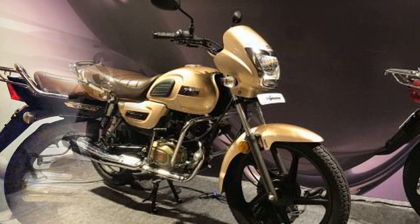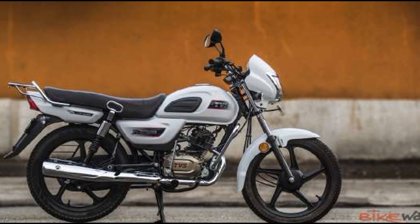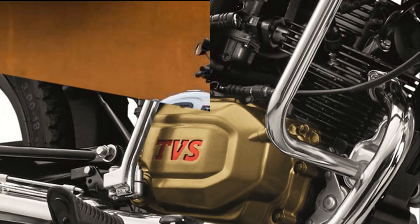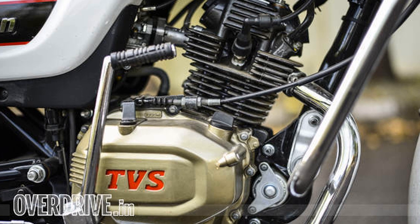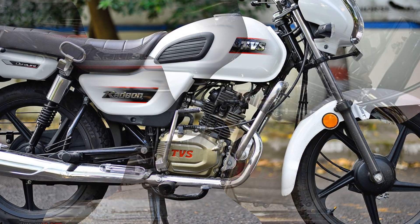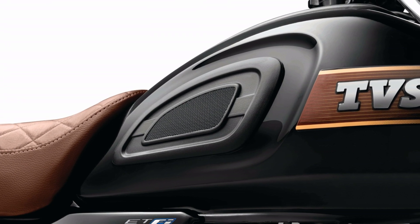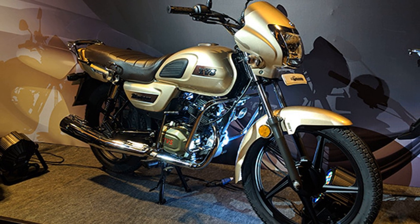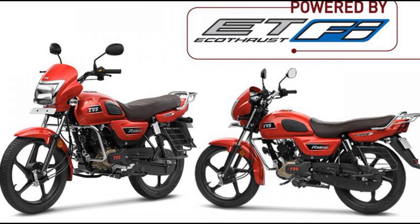The next bike is TVS Raider. TVS Raider is a simple motorcycle where you can get a premium vehicle feel. It has a simple design with a combined rugged look. It is a perfect commuter bike in the 110cc segment. It has an air-cooled single cylinder engine with brake power, 7 Nm torque, and a 4-speed gearbox. Additional features include LED DRLs, USB charging port, electric starter, alloy wheels, and synchronous braking technology.